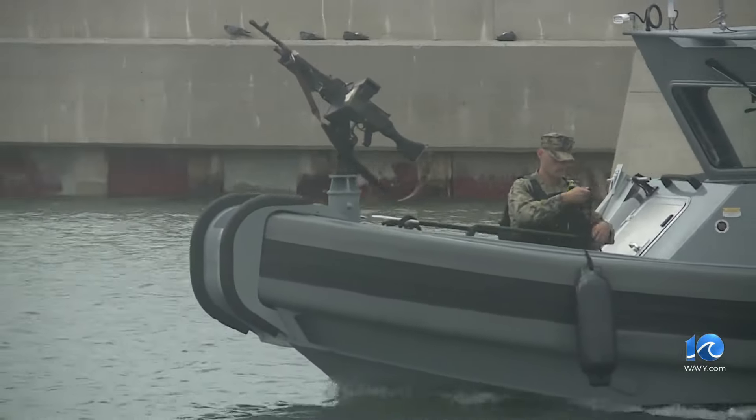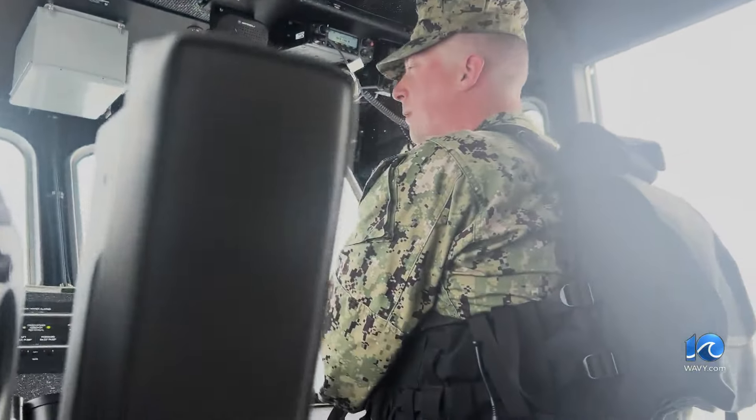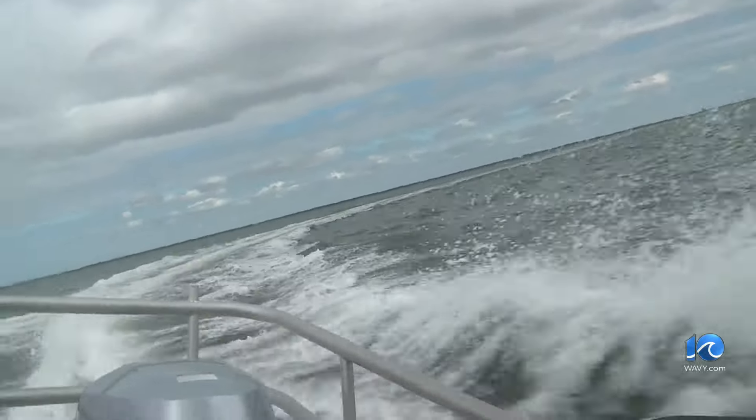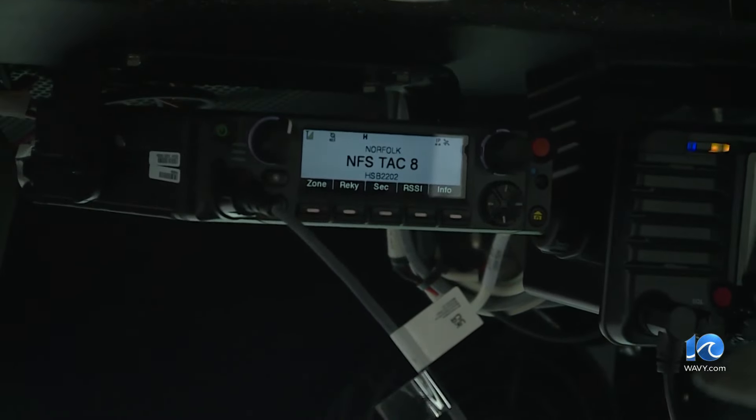That includes a defining V-shaped hull. Left 180, port side 180. We can reach higher speeds and make more tactical maneuvers.